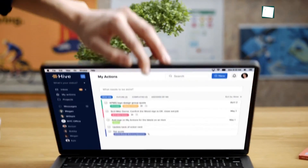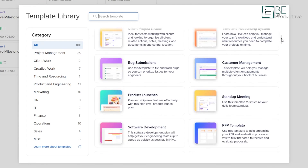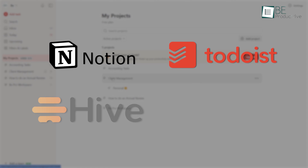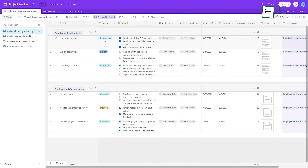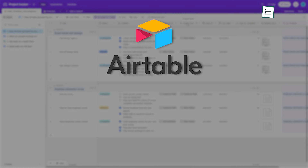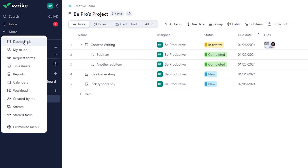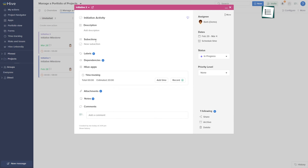Each platform has strengths suited for different users. Small businesses may prefer simpler tools like Notion, Todoist, Hive, or Zenkit, while larger enterprises often require more advanced solutions like Airtable, Smartsheet, or Wrike. Today we'll discuss 7 options and their features to help you choose the best fit.